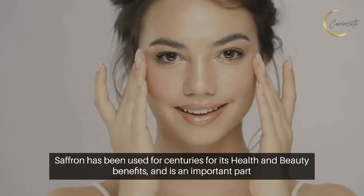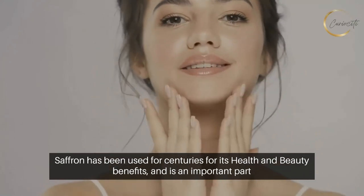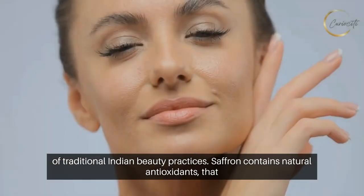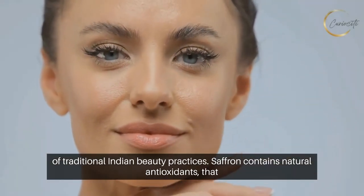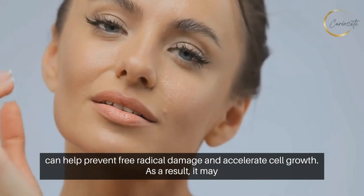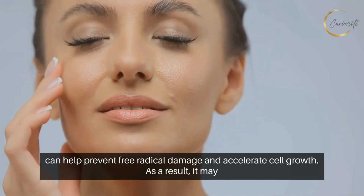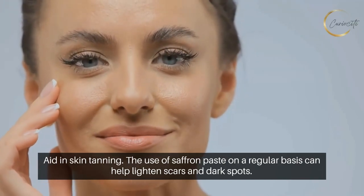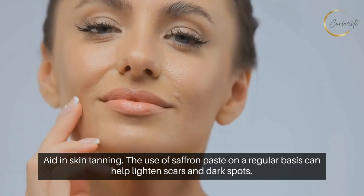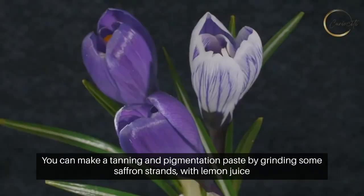Number two: Saffron. Saffron has been used for centuries for its health and beauty benefits and is an important part of traditional Indian beauty practices. Saffron contains natural antioxidants that can help prevent free radical damage and accelerate cell growth. As a result, it may aid in reducing skin tanning. The use of saffron paste on a regular basis can help lighten scars and dark spots.